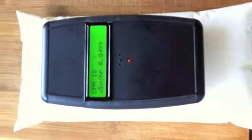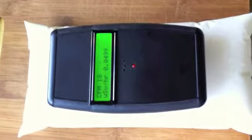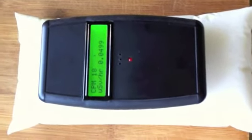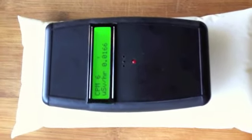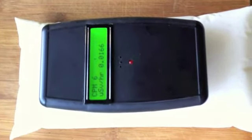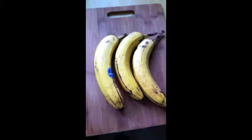Now for another test — a bag of milk. Seems fairly normal, which is good news. I'm not sure where this milk comes from, but I assume Canada. So there's really not much difference to the background radiation level.